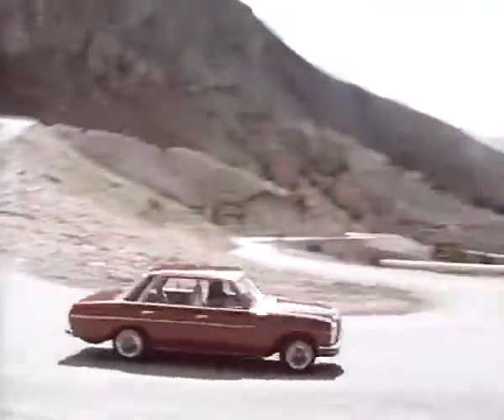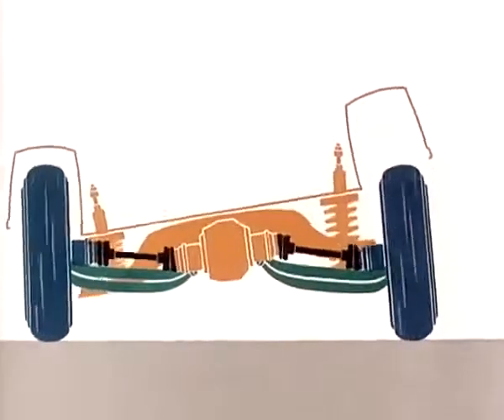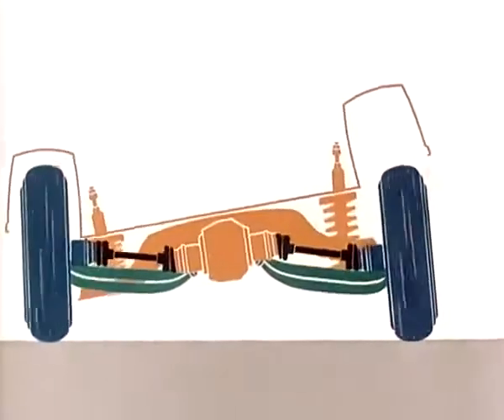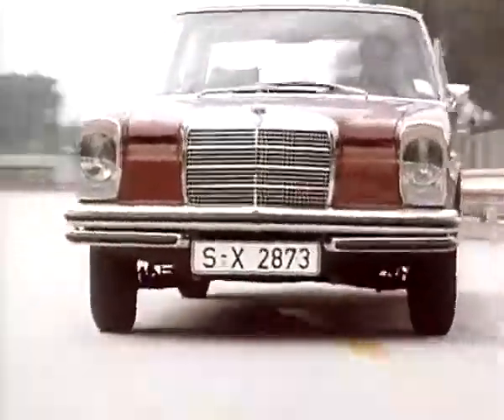The 250's ability to hold its line in bends and its resistance to swirling are obtained by scientific research. Maximum resistance to lateral forces by means of negative change in the outside wheel's camber. The Mercedes 250 doesn't veer off course, even when driven to the limit.